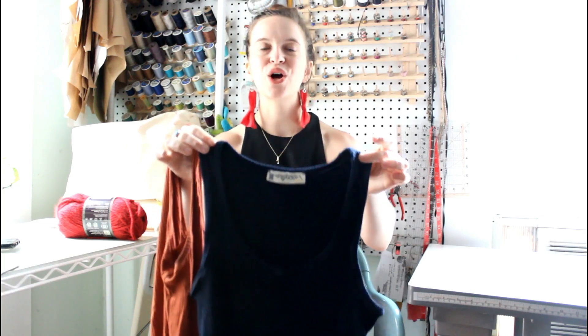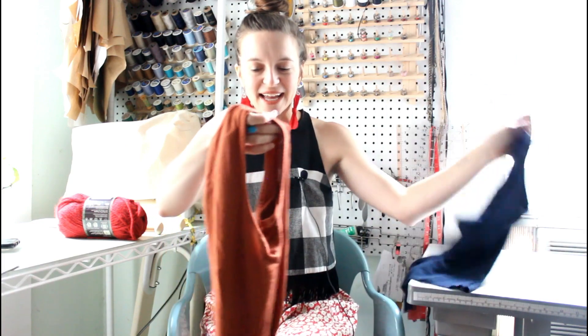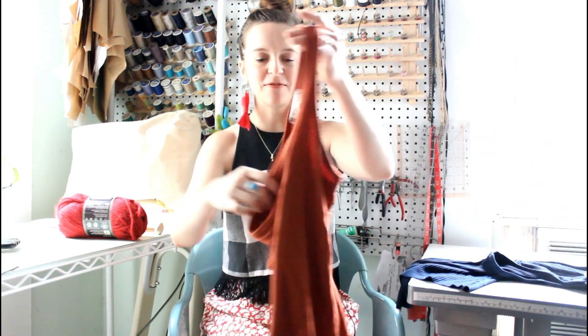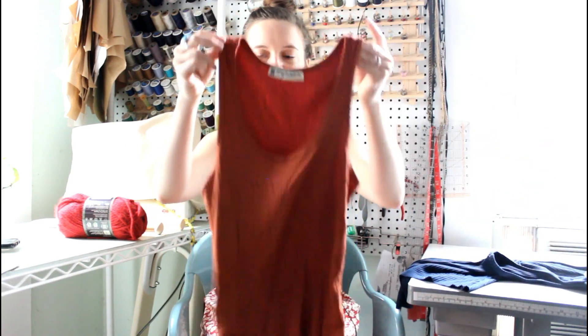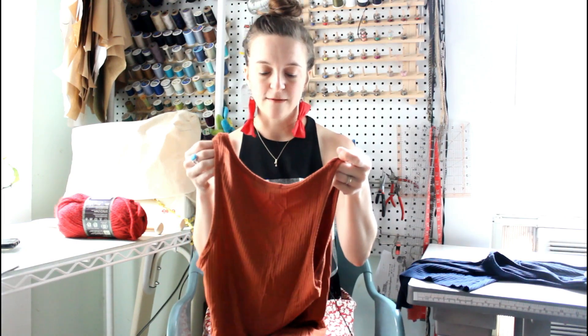This is the Kila Tank by Allie Olsen Patterns, formerly known as Indie Sew. It's a rib-fitted rib tank, super comfy, perfect armscye — I didn't have to lower it or anything. This fabric is so soft. The pattern is very simple. I constructed this all with my serger. I'm not going to go into too much detail because these will have their own video.